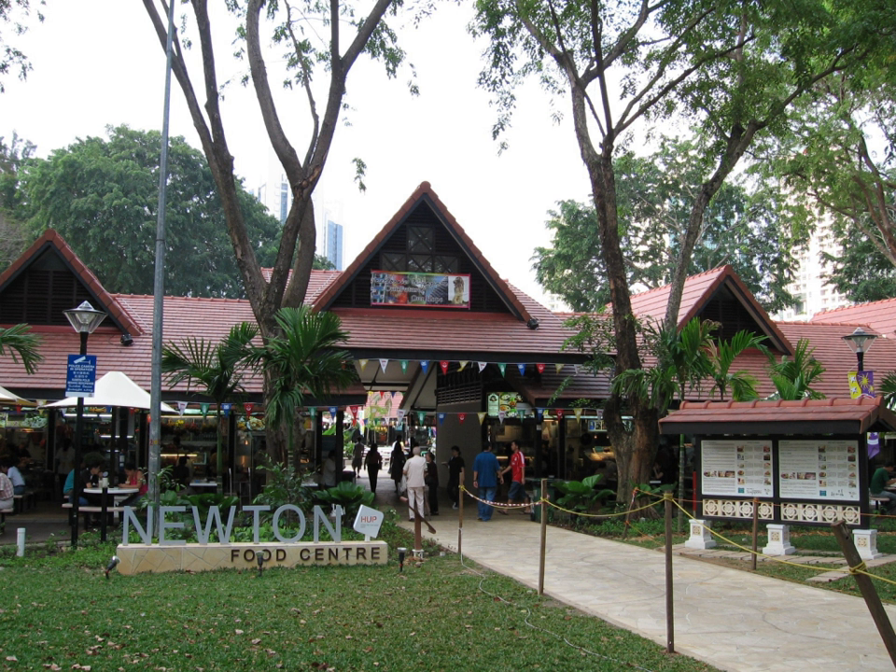Newton Food Centre is a major food centre in Newton, Singapore. The food centre was promoted by the Singapore Tourism Board as a tourist attraction for sampling Singaporean cuisine.